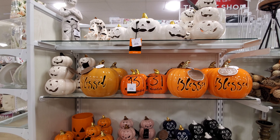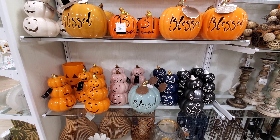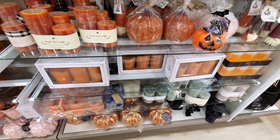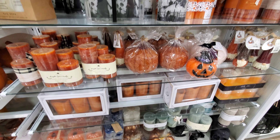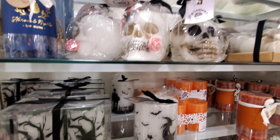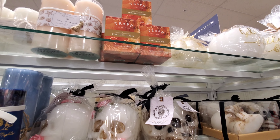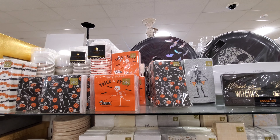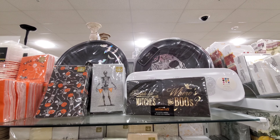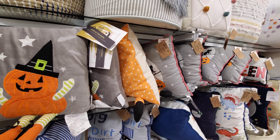The mummy is cute. These are nice. They had a pretty good selection of candles — I really like the skulls. Party stuff, and another section even.